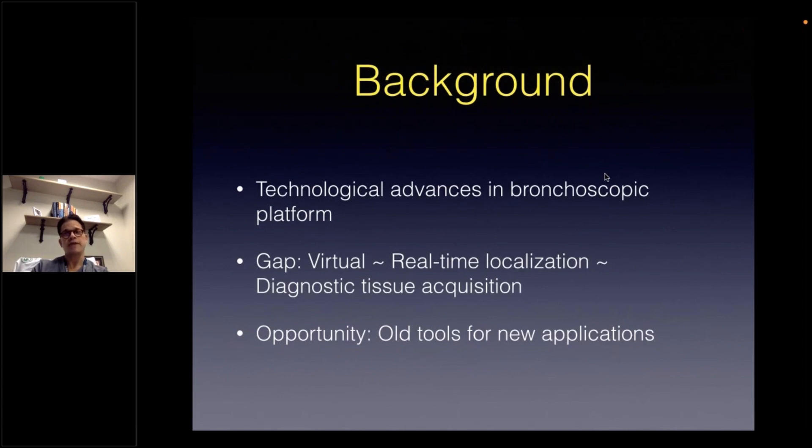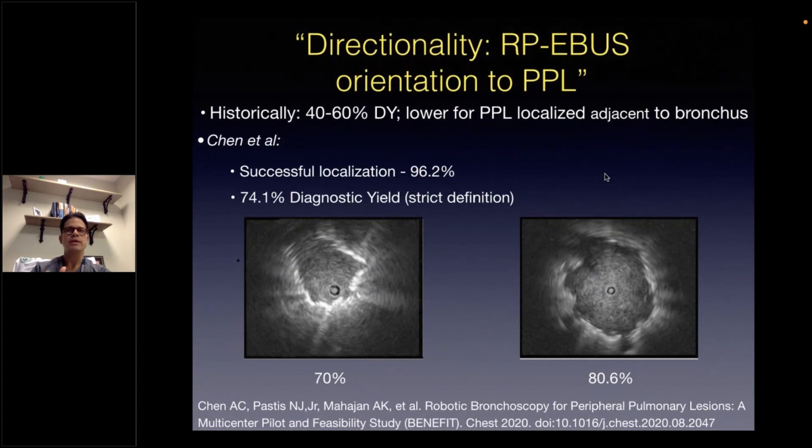Despite technological advancements, a gap still remains between virtual and real-time localization and obtaining representative diagnostic specimens. This gap creates opportunities for better acquisition tools or repurposing of older tools. As we can all attest to, the orientation or relationship of our sampling tools to the actual targeted lesions, as represented by radial probe endobronchial ultrasound, seems to influence our diagnostic yield.